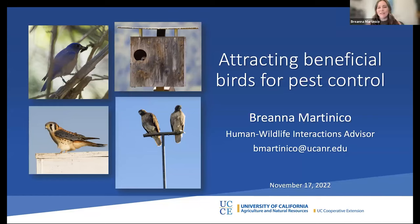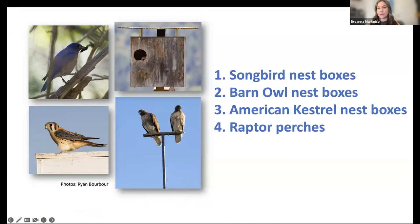I'm the Human Wildlife Interactions Advisor with the UC Extension, and today I'm going to be talking about attracting beneficial birds for pest control on farms. I'm going to be talking about how to enhance natural pest control through the use of songbird nest boxes, barn owl nest boxes, American kestrel nest boxes, and raptor perches.